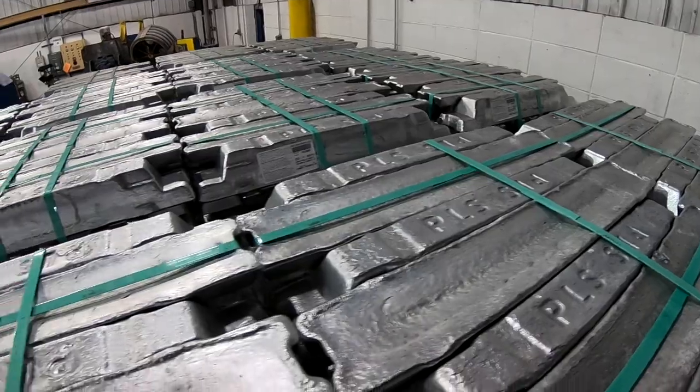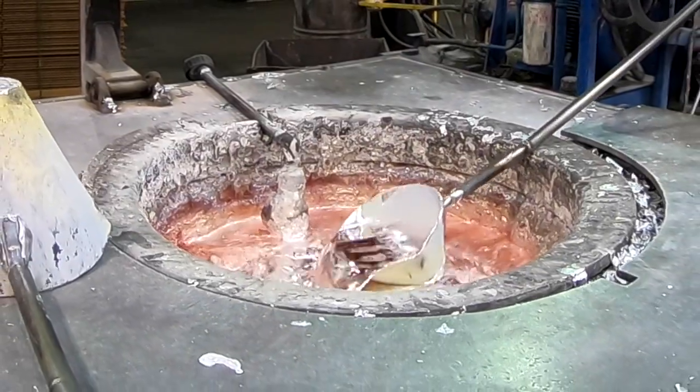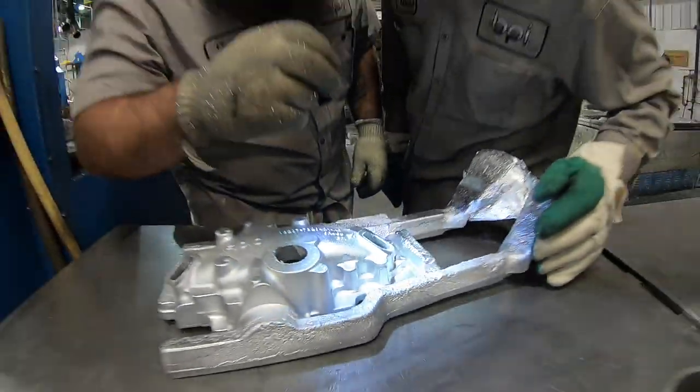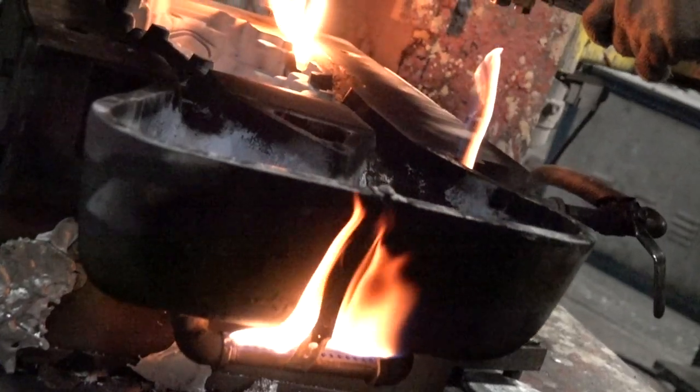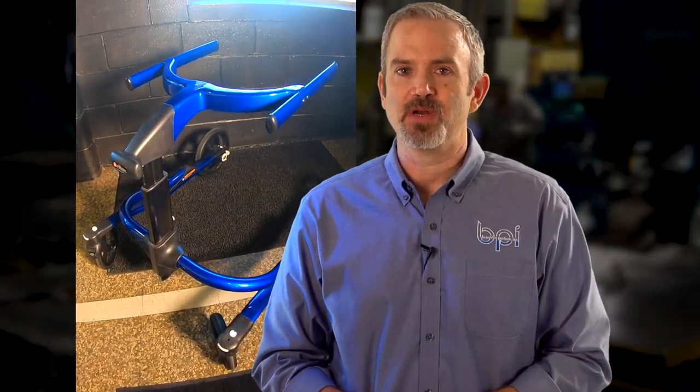Our primary ingot is aluminum A356. We do have capability to heat treat to a T5, a T6, a T61, or a T7. Additionally, we do cast some zinc product here as well. We use alloys such as ZA5 and ZA12. You'd use zinc if you were in a situation where you needed to add weight or surface finish.